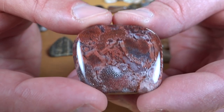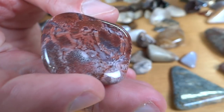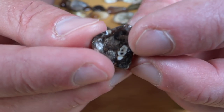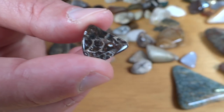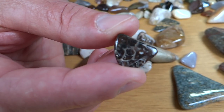Here's a little piece of turritella agate — I think that's how you pronounce it — which isn't really an agate. Looks like just that one little piece in this batch. Anyhow, some sort of a little fossil.